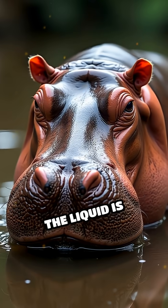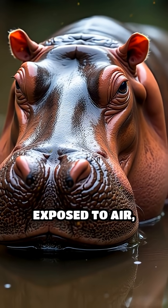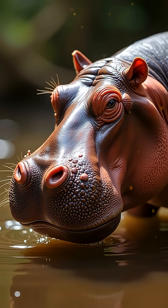When first secreted, the liquid is colorless, but it quickly turns red, then brownish when exposed to air, creating the legendary sweating blood illusion that has fascinated explorers and scientists alike.